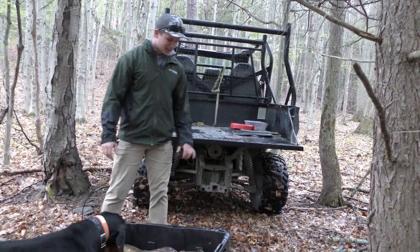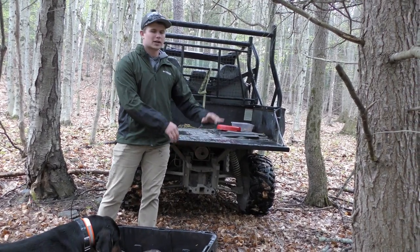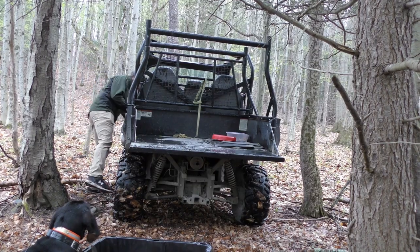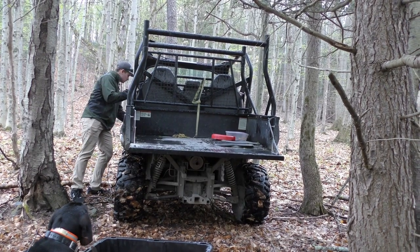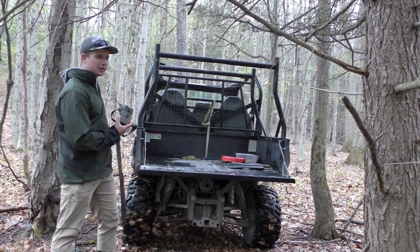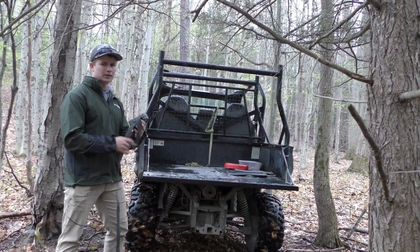I'm just gonna pile them right here and we'll set up my trail camera. This camera right here — I'm gonna hook it on probably that tree back there and then hopefully we'll get some good footage.